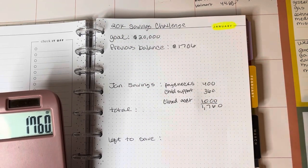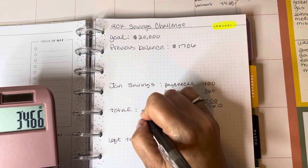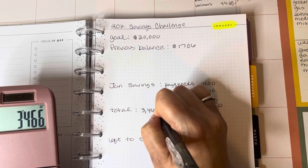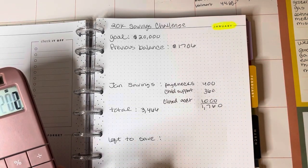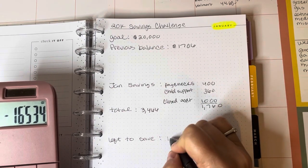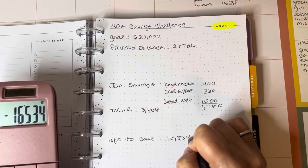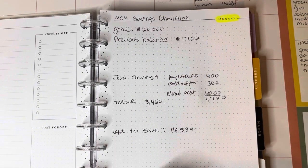The new total — adding the previous balance of $1,706 — the new total is $3,466. Let's see how much we have left to save: deducting from $20,000, we have $16,534 left to save. That is my update for January. I think we're doing pretty good to have a total of $3,466, and let's see how much we're able to save in the following months.